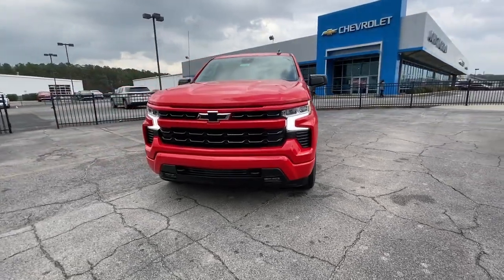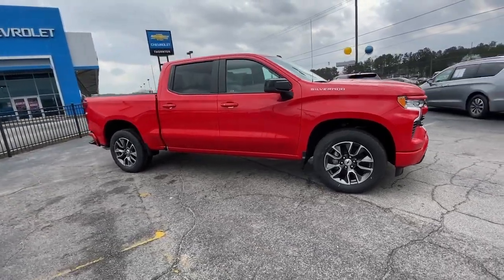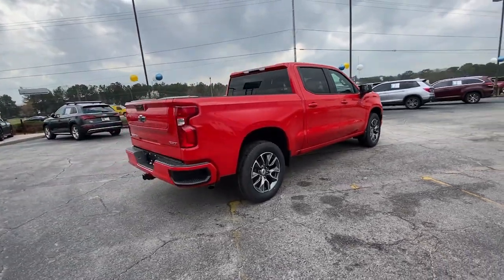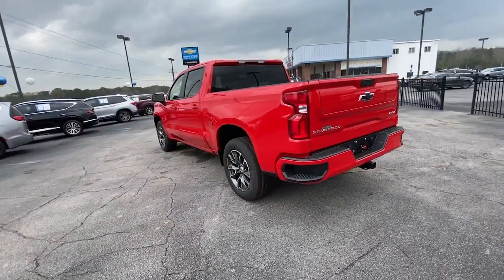Hop into the 2023 Chevrolet Silverado 1500. The smooth-riding Silverado 1500 delivers rugged strength, a quiet and spacious cabin, agile handling, and technology that keeps you connected.